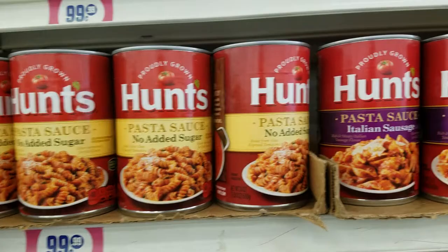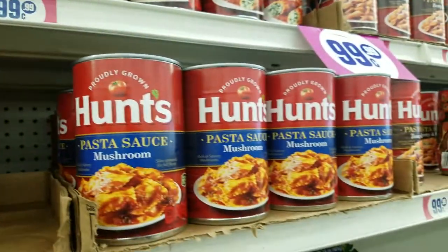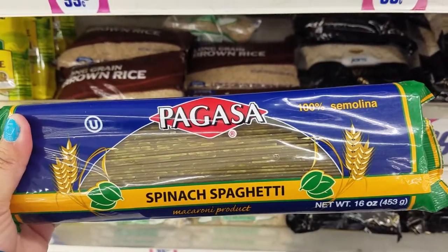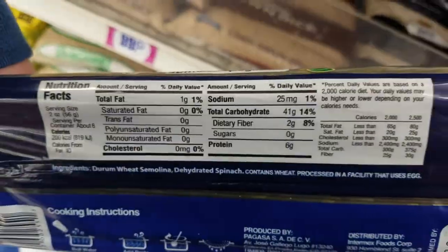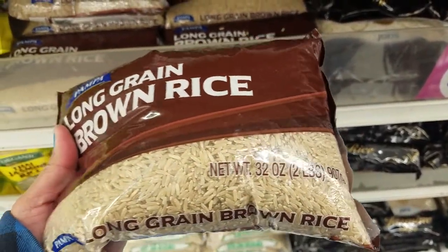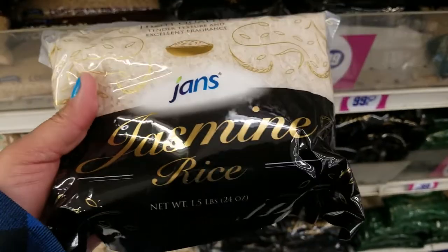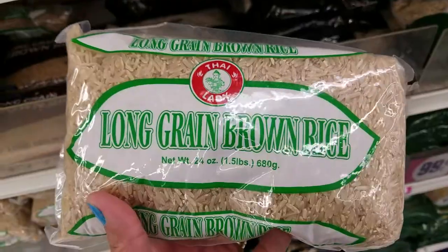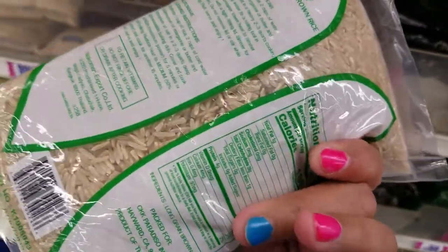They have all this pasta sauce — different flavors. Oh, I've never heard of this: spinach spaghetti, pretty interesting, 16 ounces. They have this long grain brown rice — you get 32 ounces for only $0.99. And they got this one here for $0.99 as well, you get 24 ounces. And they have this one as well: long grain brown rice, 24 ounces for only $0.99.